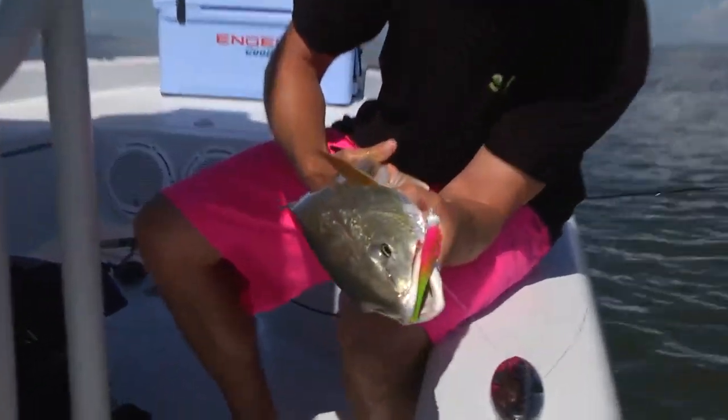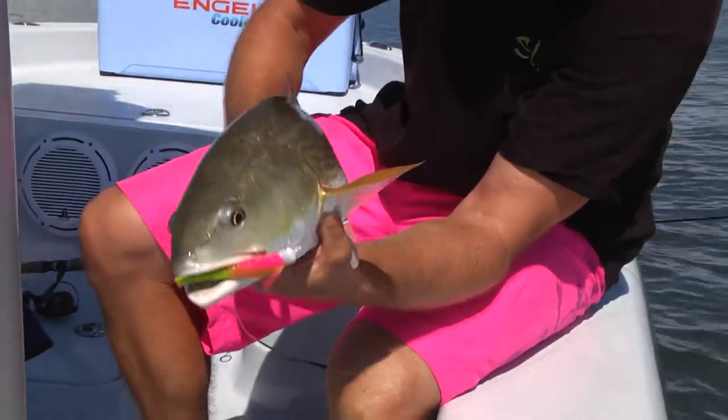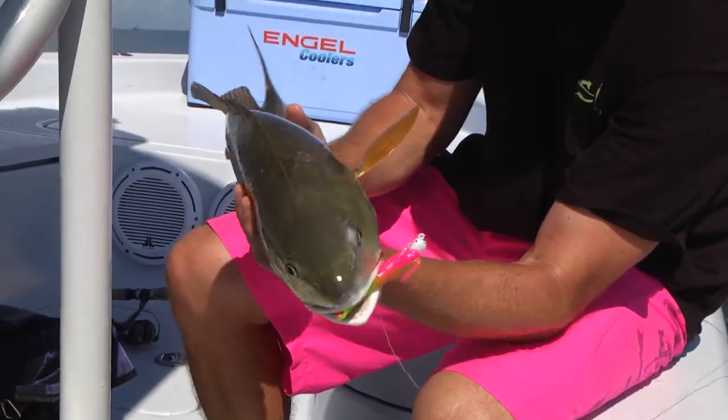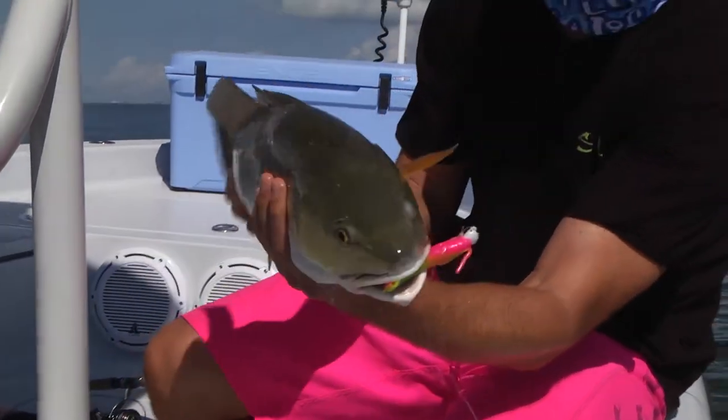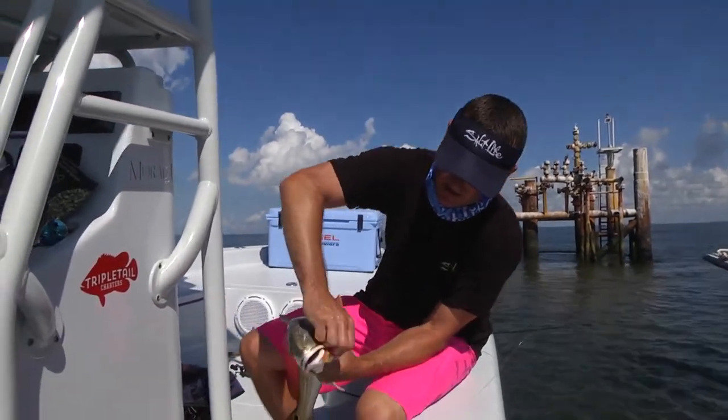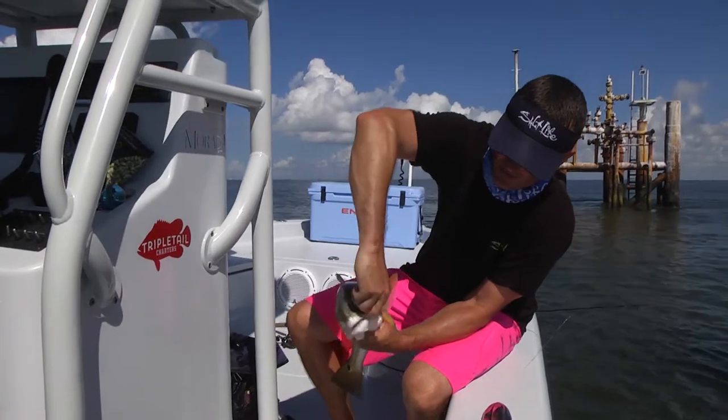In Florida we're not allowed to keep any over 27 inches, but we were releasing all the redfish anyway. That right there is what we got him on — it's a brand new tidal bait from Tsunami, right down in the corner of his mouth. Getting these as a bycatch on the rigs, we're going for triple tail, and I'll take them all day. Nice fish, got him right there in the corner of his mouth where it should have been.